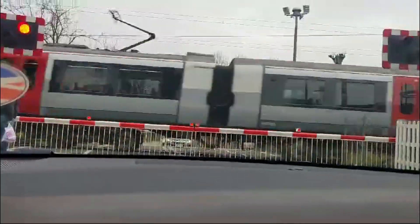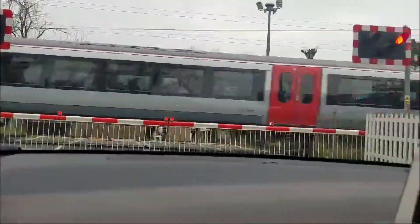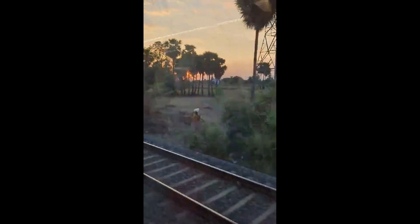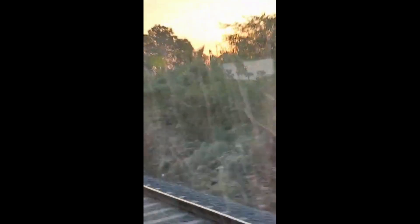But how does this compare to level crossings in India, particularly in states like Kerala? While crossings in the UK, like Windmill Lane, are heavily automated and monitored with advanced technology, crossings in India often feature manual gatekeeping. In rural parts of Kerala, for instance, the crossing barriers are operated by staff pulling levers, and the process relies heavily on human intervention.